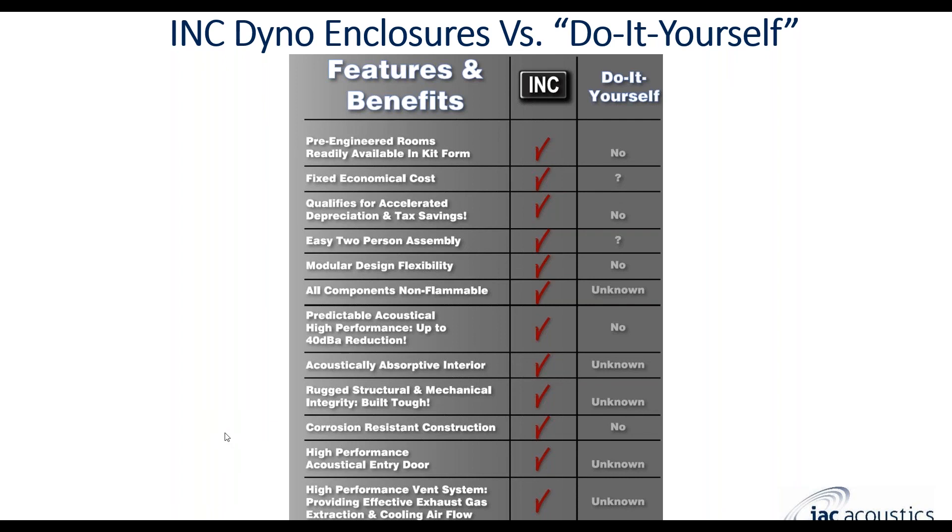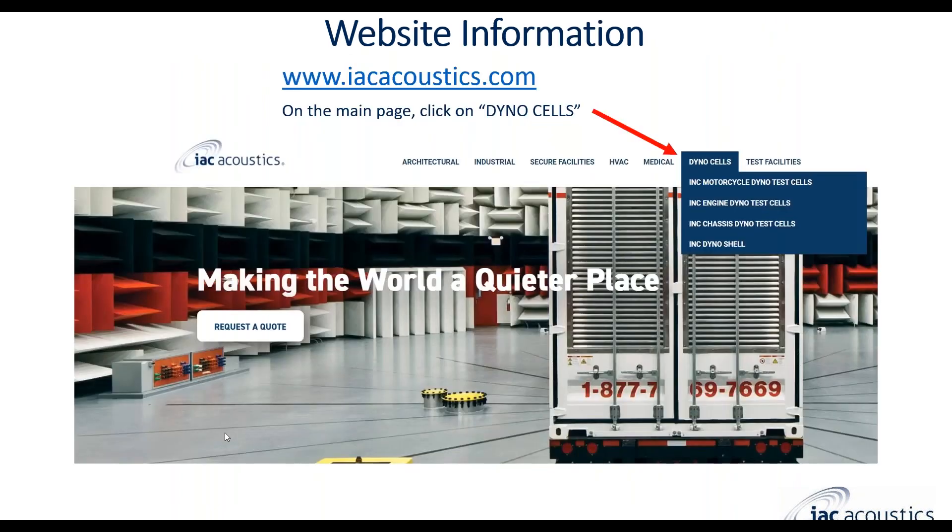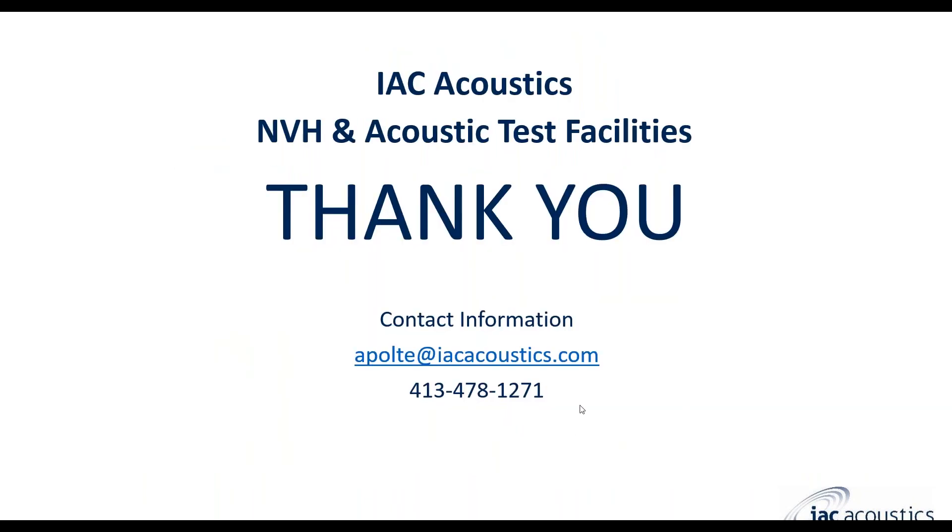I appreciate everyone's time today. Feel free to send questions or messages in the chat. I'd also encourage you to visit our website at iacacoustics.com — on the front page you'll see a whole section for dyno cells broken out for motorcycle, engine, and full vehicle chassis dyno test cells, with pictures, case studies, acoustic performance data, and ventilation information. Feel free to reach out to me directly or call our main line. My contact information is here.